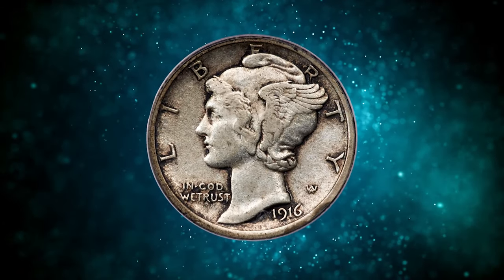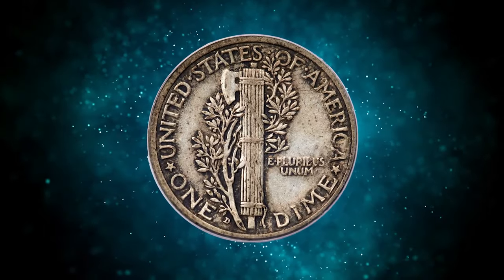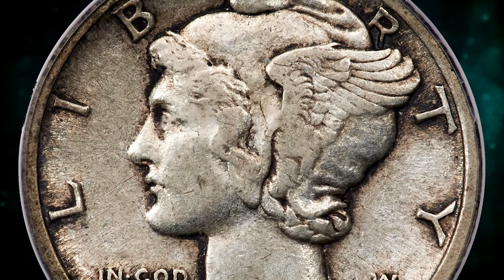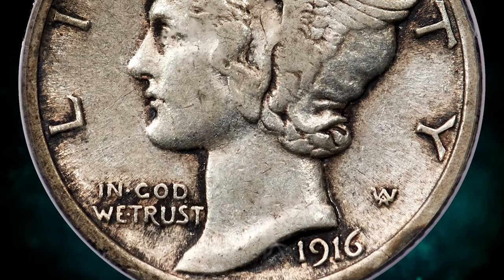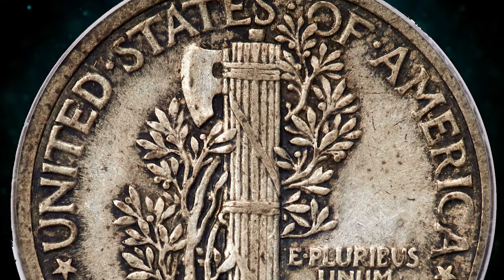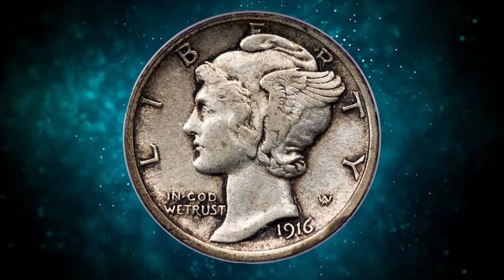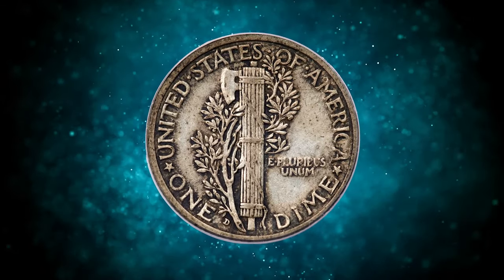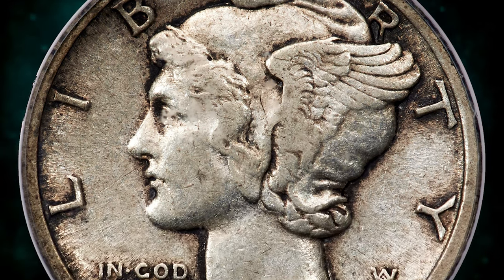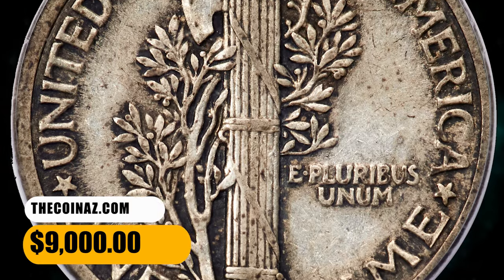Number 6: This is a 1916-D Mercury Dime in Extremely Fine 45 condition. According to Heritage Auctions, the 1916-D is considerably more challenging to find in Extremely Fine condition than in lesser or finer grades. This excellent collector's grade example is eminently attractive, with smooth silver surfaces and rich grey accents surrounding the raised elements, sharp from stem to stern. The motifs are well defined and the eye appeal is strong. CAC endorsement confirms this key date's high quality for the assigned grade. It was sold for $9,000.